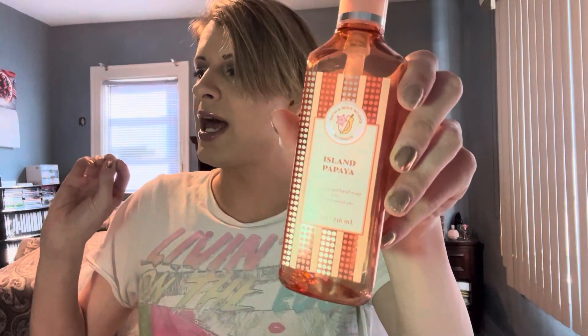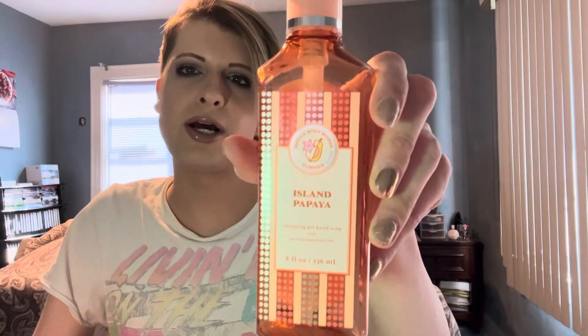Last hand soap is Island Papaya in the Gentsel Gel. I alternate between foaming and gel, but mostly foaming. I've noticed Bath and Body Works really favors the foaming formula — most scents come out in foaming, with fewer getting the Gentsel Gel. The foaming definitely has more scent options.